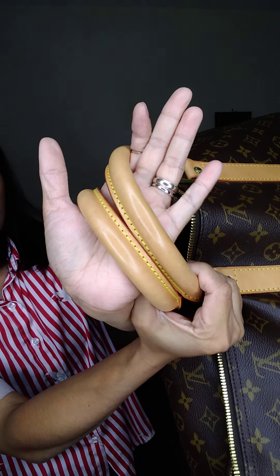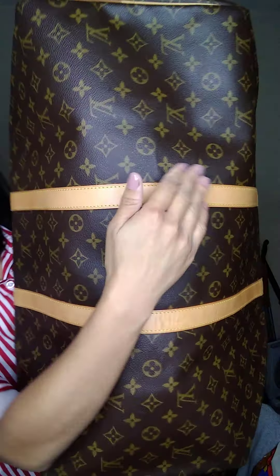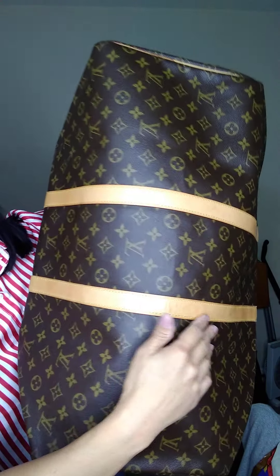The handles are in beautiful condition — lighter to medium patina with sheen on them. The bottom of the bag and the leather trim are in beautiful condition, with just a few watermarks.